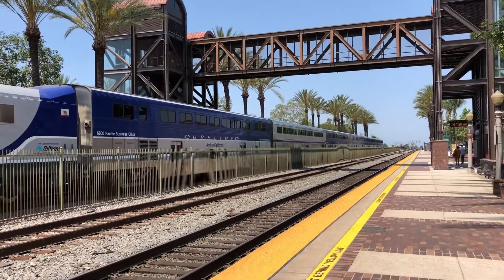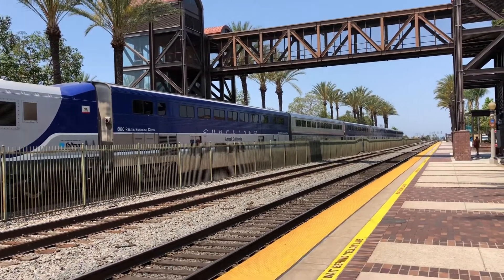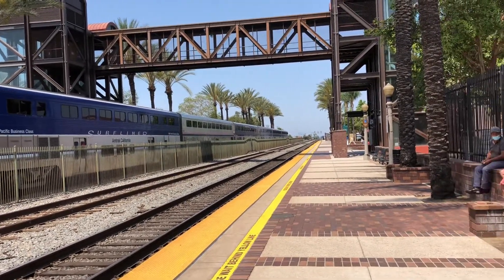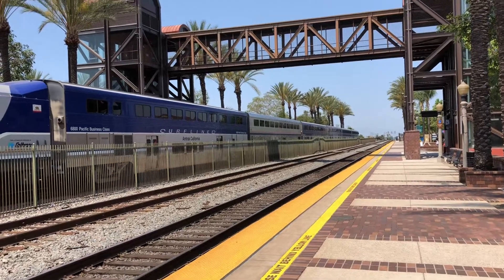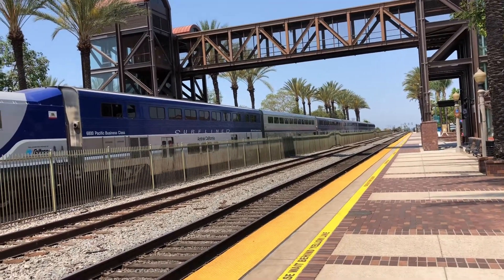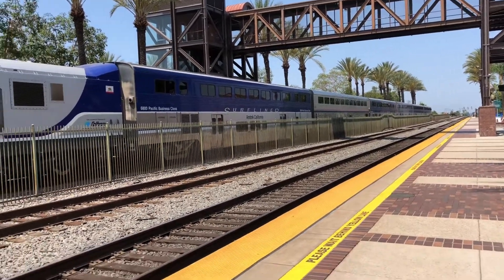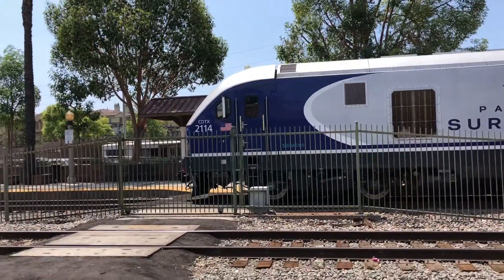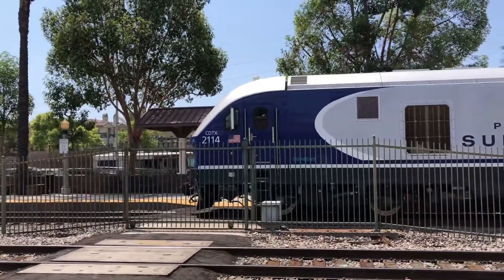I just realized they took 2120 off the set and replaced it with 2114. They just took them off 595 last night. So instead of 2120 we now have 2114 leading on 572. 2114 leads out this train.